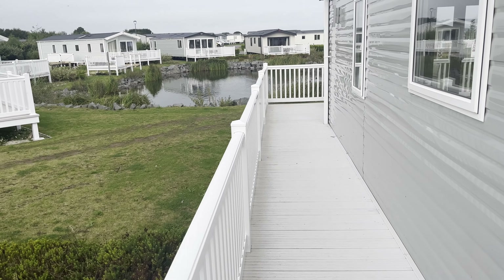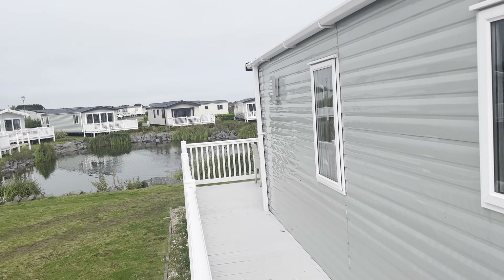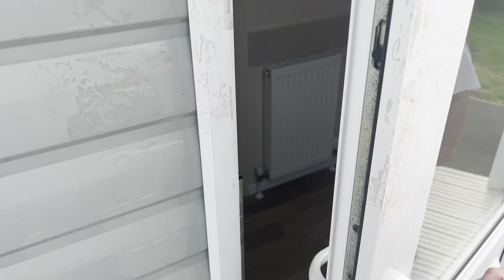The decking's real nice. A lovely view of that lake there. Let's look inside.